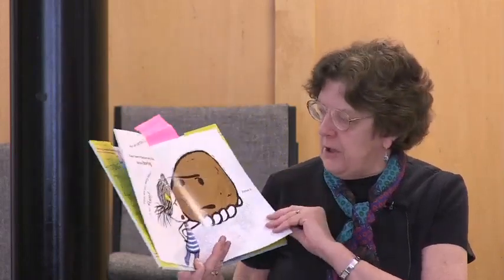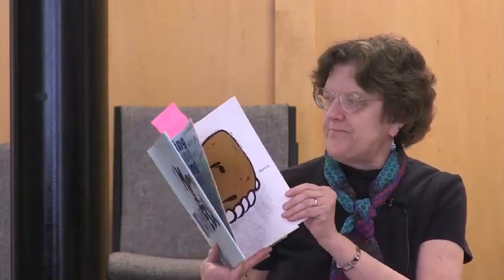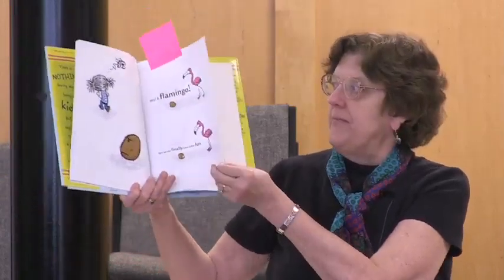Finally, the girl stomps off in disgust. Then a flamingo arrives and Potato says, 'Now we can finally have some fun.' But Flamingo says, 'I'm bored.'